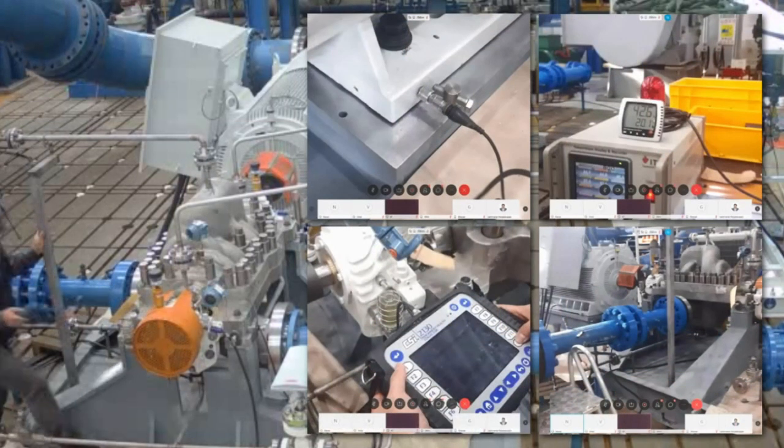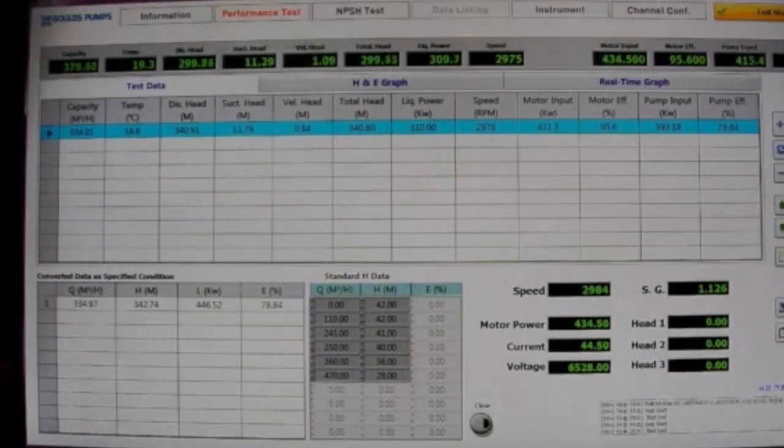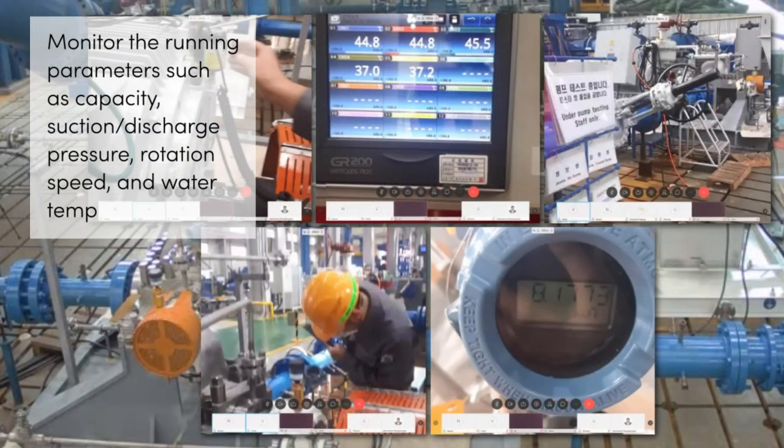The performance monitoring screen always displays as a default from the beginning of the test to the end. Therefore, customers can monitor the running parameters such as capacity, suction, discharge pressure, rotation speed, and water temperature.